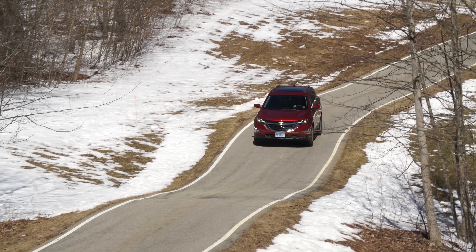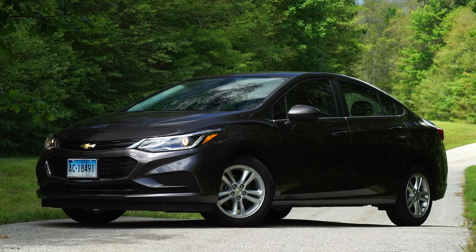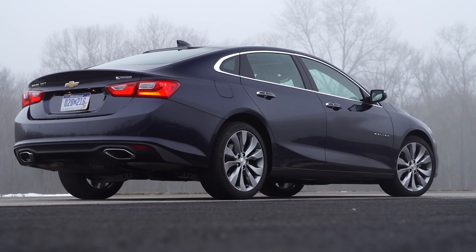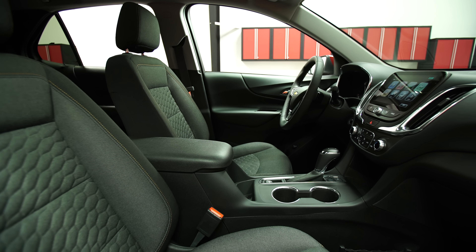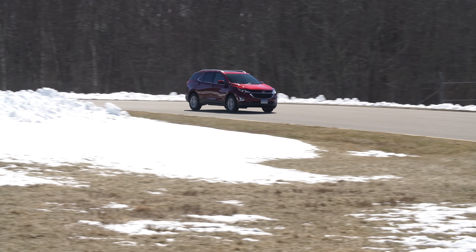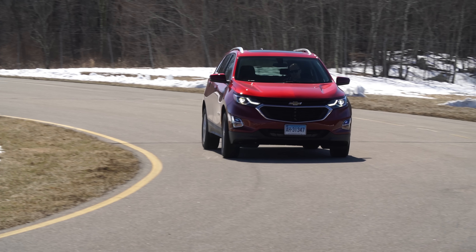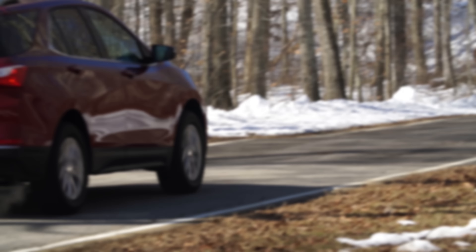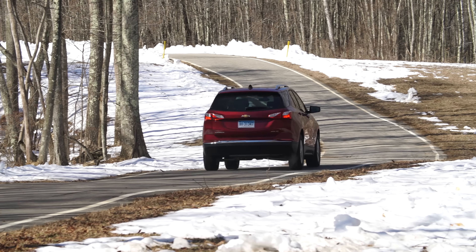Spending some time behind the wheel, the Equinox reminds us of GM's fine mainstream sedans, the Chevrolet Cruze and Malibu — sharing qualities we admire in those cars, such as a quiet interior, mostly absorbent ride, and reasonably responsive handling. The 1.5-liter turbo gets the job done: not overly powerful, but adequate. The transmission isn't the slickest — you do feel some shifts — but it's not too objectionable.